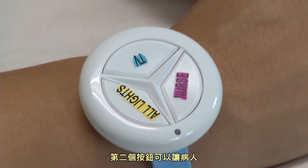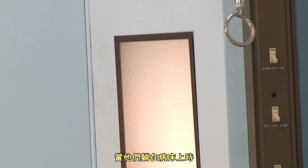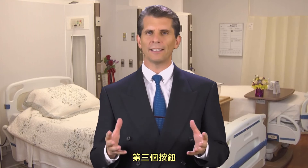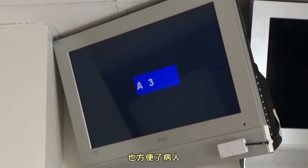The second button allows a patient to control the lights — to turn them on and off while lying in bed, which is much more convenient. And the third button, last but not least, controls the television, which also improves safety and provides added convenience.